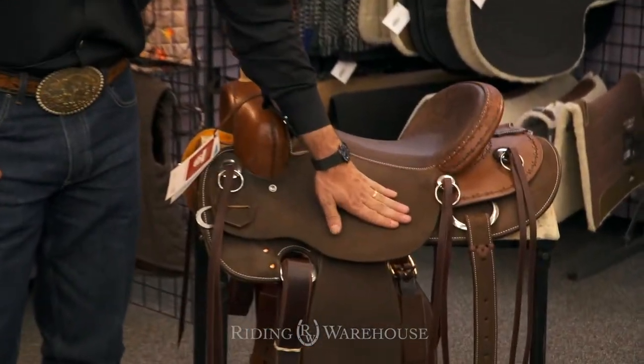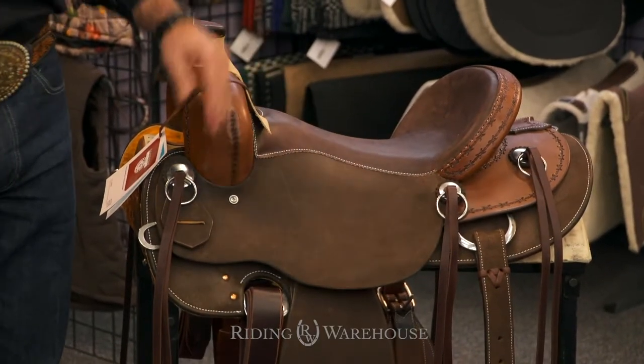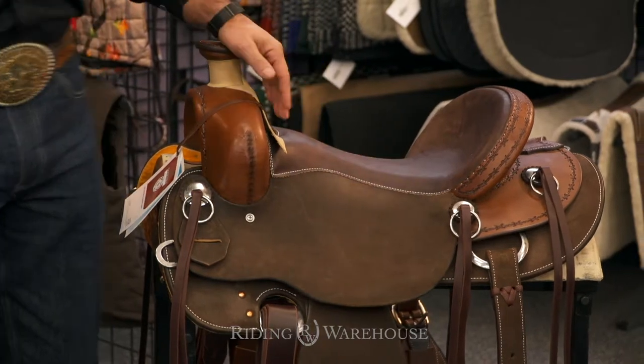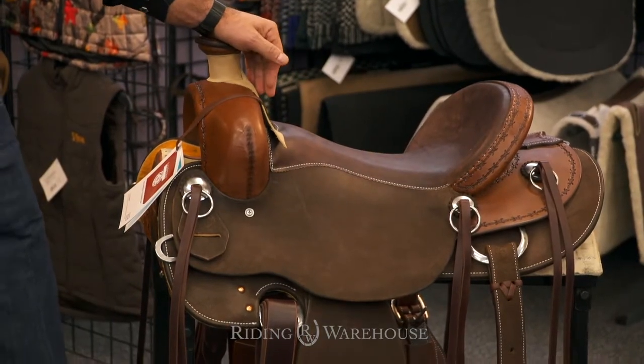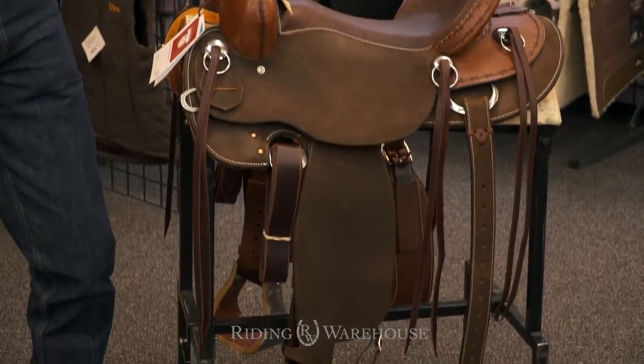The leather is chocolate skirting. It's rough out, so it's going to be durable. The saddle comes with a very comfortable ground seat. It's tough enough for ranch work and also comfortable enough for trail riding.